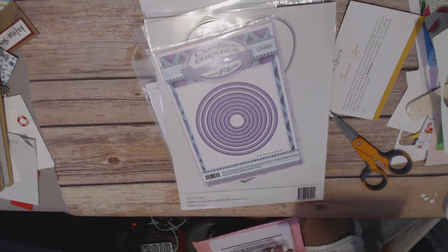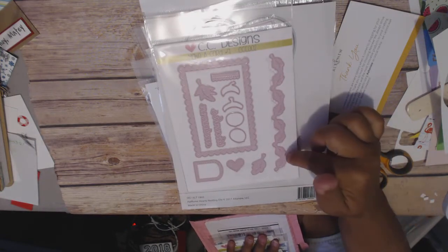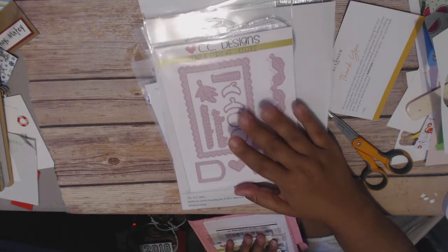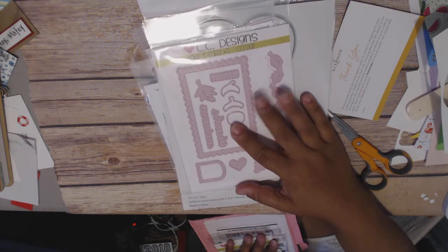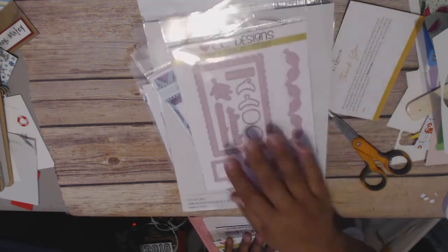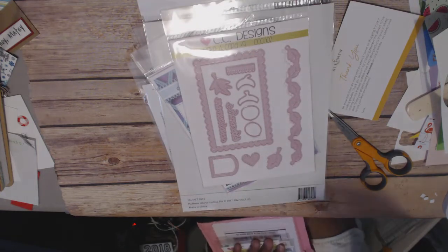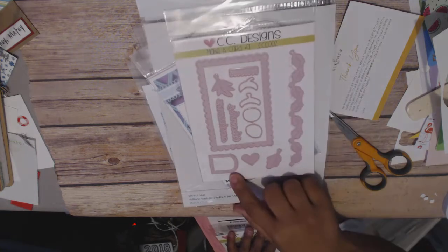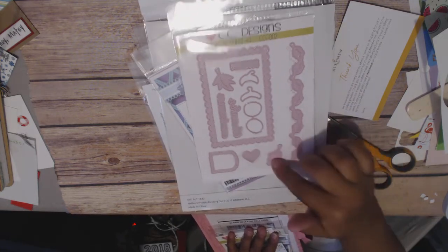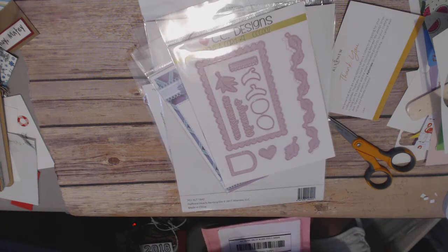I broke down and got these — I've been eyeing them for a while. These are their Make a Card dies. The Make a Card Autumn die was $1.50 for all of these dies. You get a scalloped rectangle, this little piece — I don't even know what that piece does — and then a leaf border. Pretty nice, so I did get those.